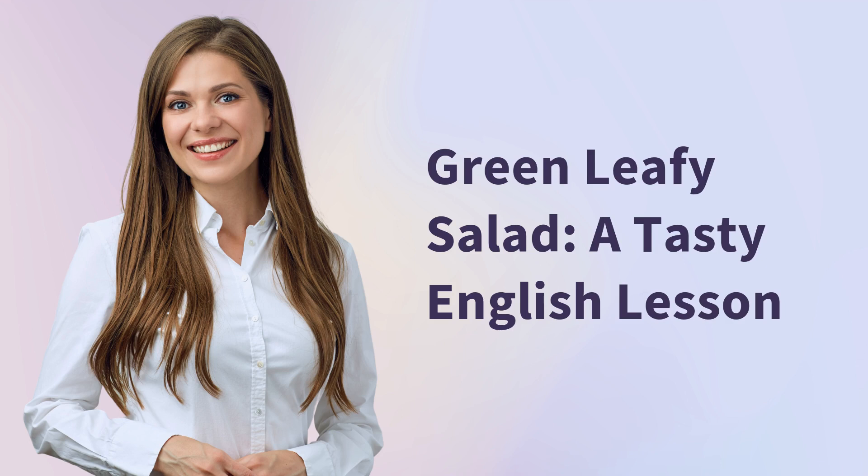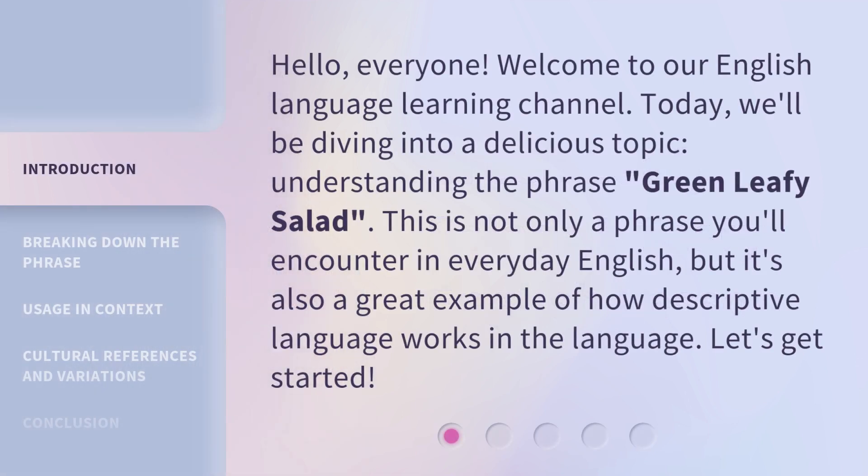Green Leafy Salad — a tasty English lesson. Hello, everyone. Welcome to our English language learning channel. Today, we'll be diving into a delicious topic: understanding the phrase 'Green Leafy Salad.' This is not only a phrase you'll encounter in everyday English, but it's also a great example of how descriptive language works in the language. Let's get started.